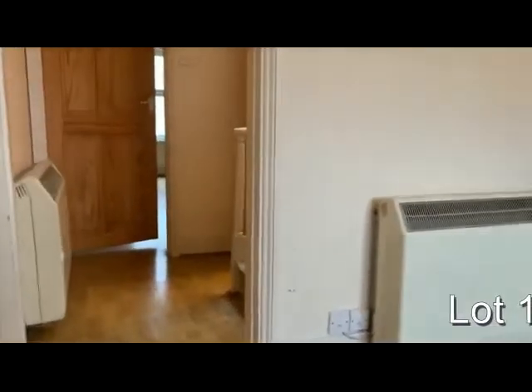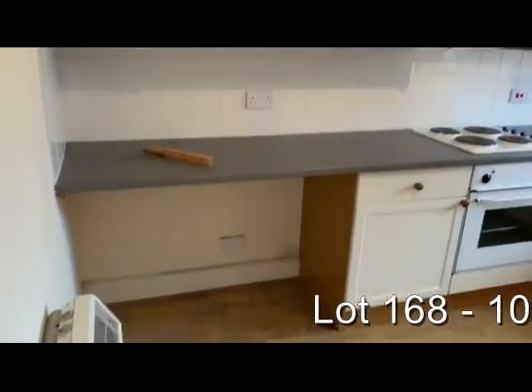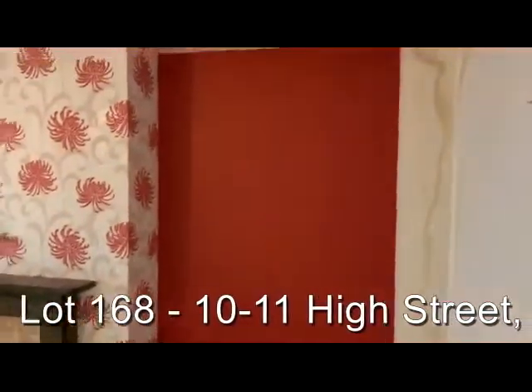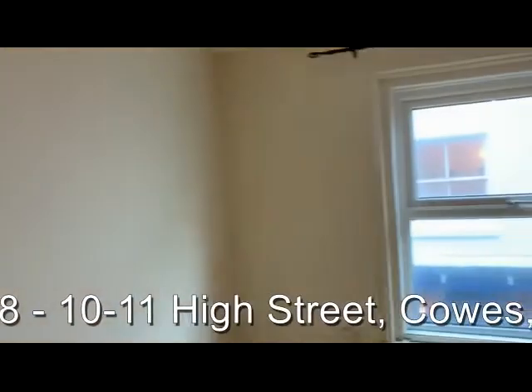The adjoining flat, 11A, can be accessed from the back of the shop or has its own access out onto the yard at the rear. Up fairly steep stairs — similar layout to next door, apart from the bathroom or shower room arrangement, which is rather different. So we've got the kitchen, the bedroom tucked away under the stairs, and the living room, which again looks out over the front of the property.